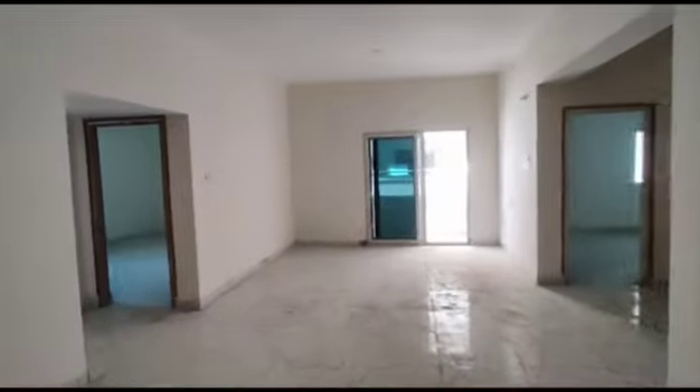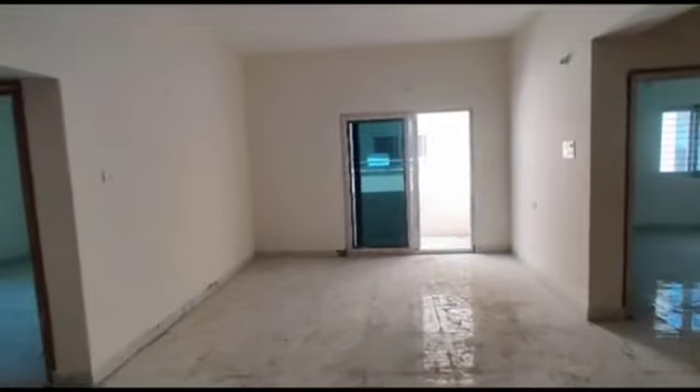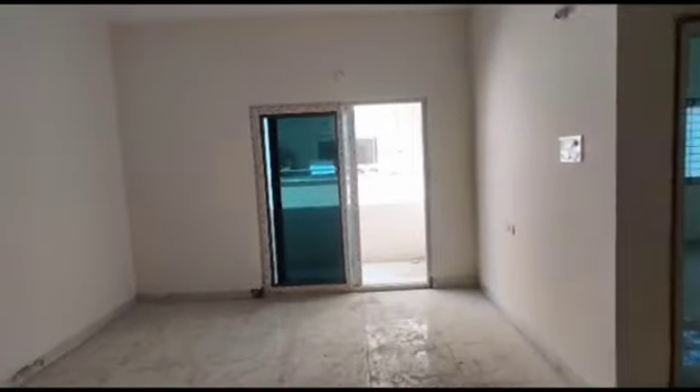This is a hall. This is a dining area with an attached balcony. Now you can see the balcony.